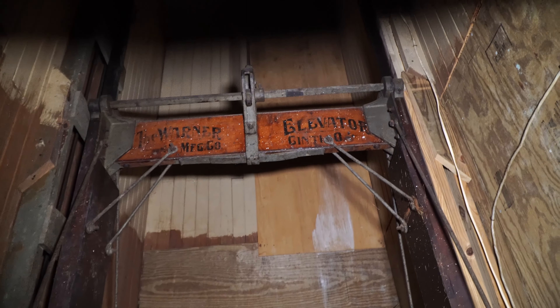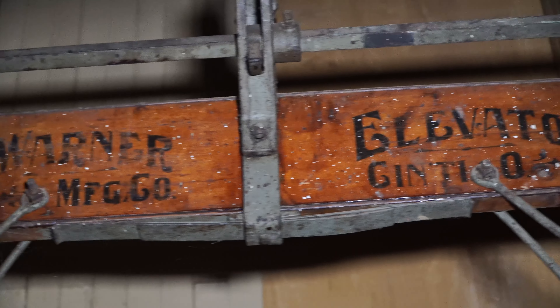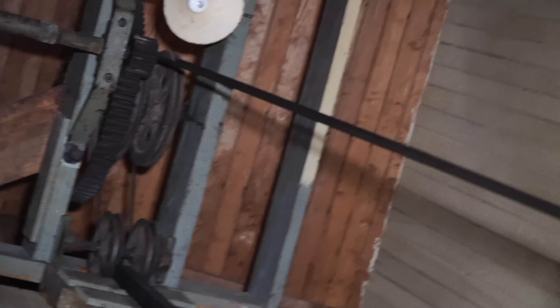Oh wow, look at that. I've always loved when companies back then would add their marks on anything they built. Looks like it goes up pretty high. I like the gears and stuff that they have there — that's pretty cool.